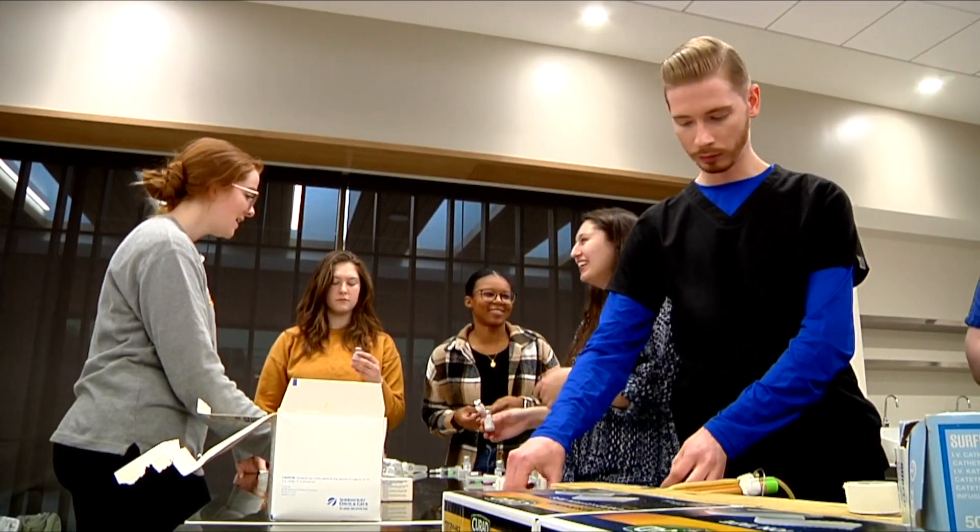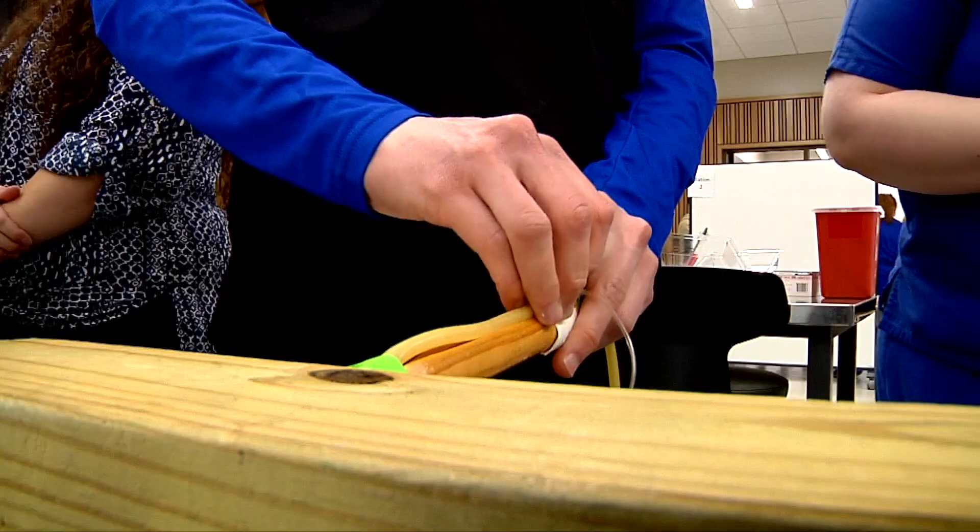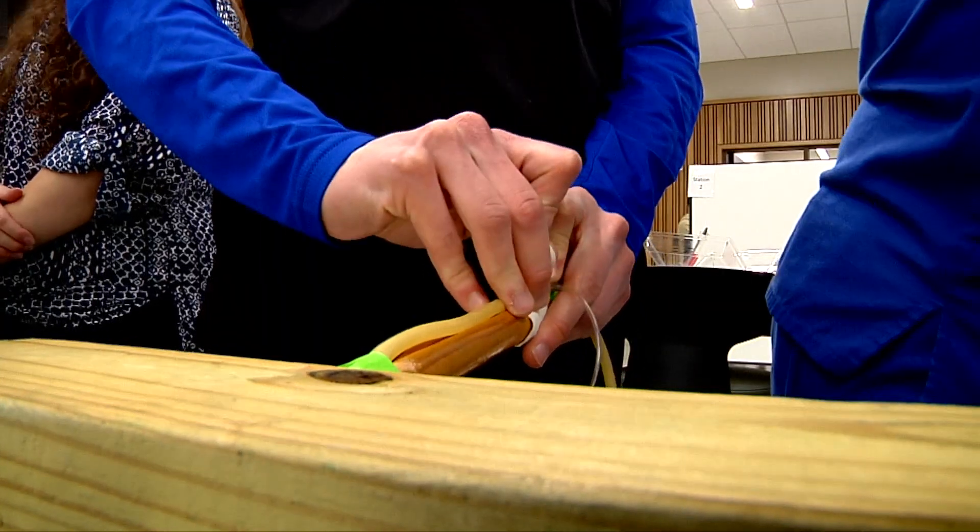We are in a situation where we have the need for more veterinarians — and well-trained veterinarians, says India Lane, Associate Dean for Student Affairs at CVM.